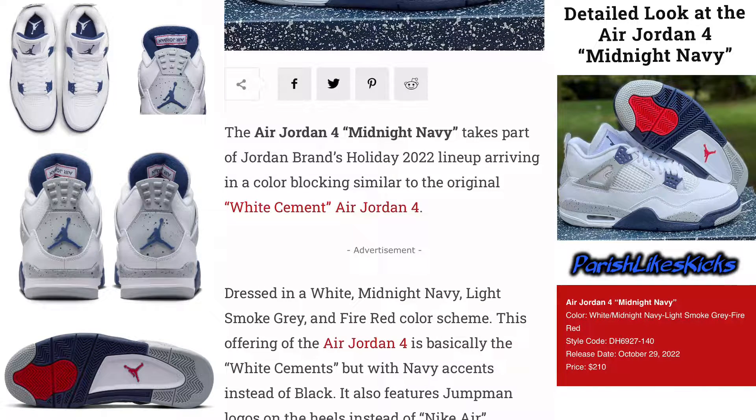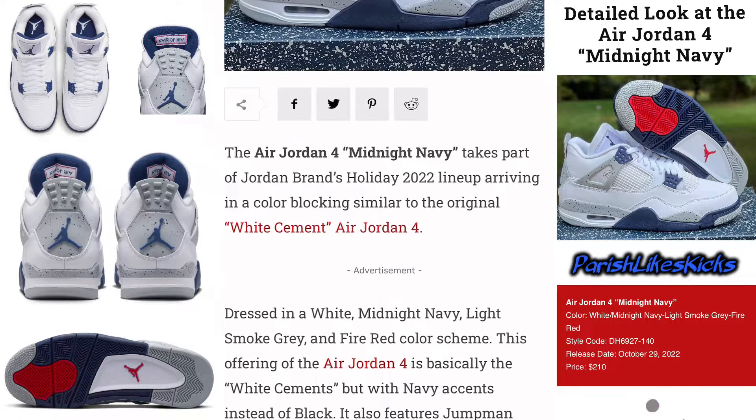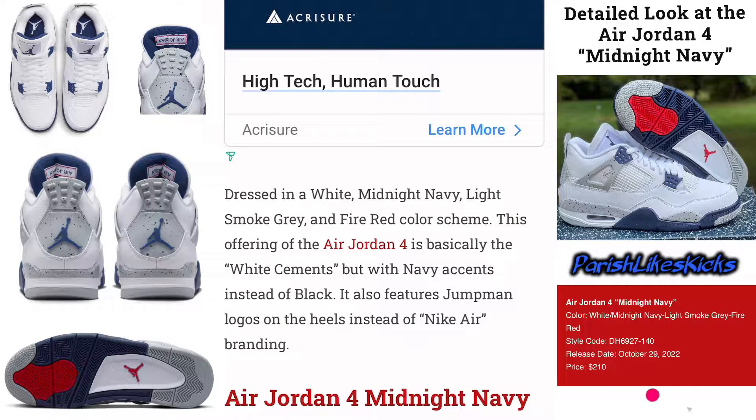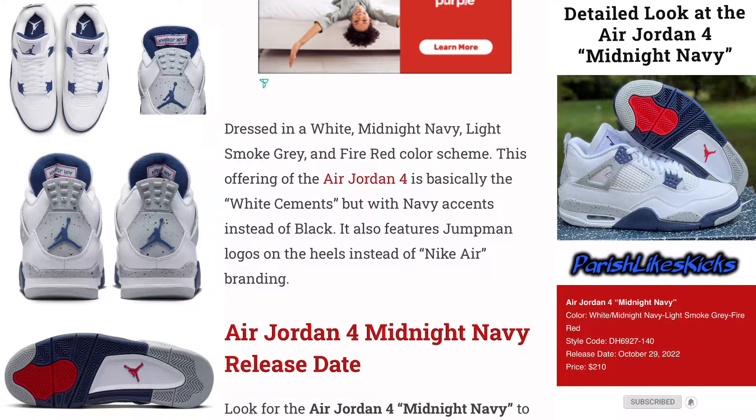The Air Jordan 4 Midnight Navy takes part in Jordan Brand's holiday 2022 lineup, arriving in a color blocking similar to the original White Cement Air Jordan 4 — it definitely reminds me of it. Dressed in a white, midnight navy, light smoke gray, and fire red color scheme, this offering is basically the White Cement but with navy accents instead of black.